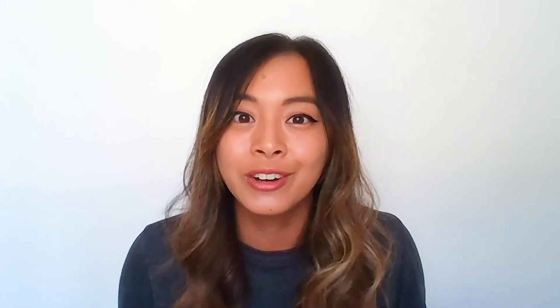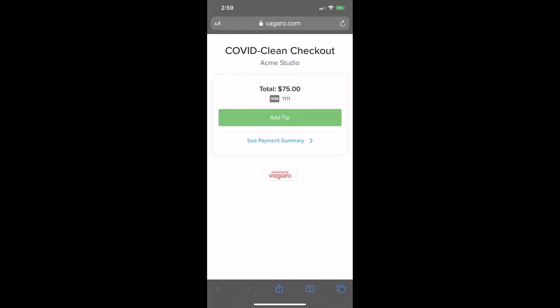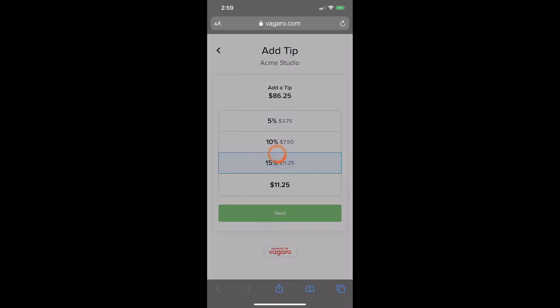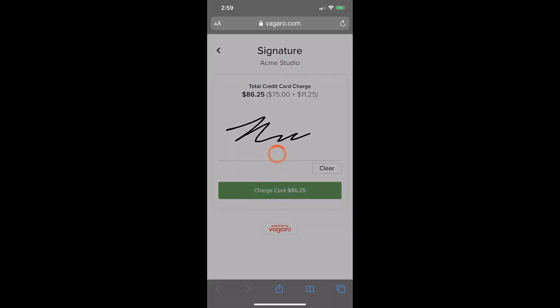Are you guys ready for this one? Because you're going to love it. COVID Clean Check-out helps reduce physical interaction with any of your business devices by allowing your customers to complete checkout from their phone. COVID Clean Check-outs can be sent from Vagaro on a computer or the Vagaro Pro app through the checkout screen. Once sent, the client will receive an email or text message with a link that takes them to a webpage where they can view the charge total, select a tip, sign off on the transaction, and leave your business a review — all from their phone.